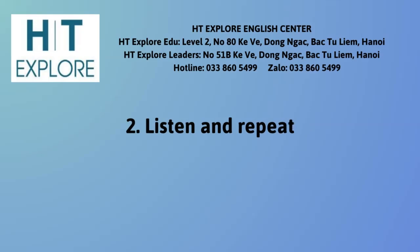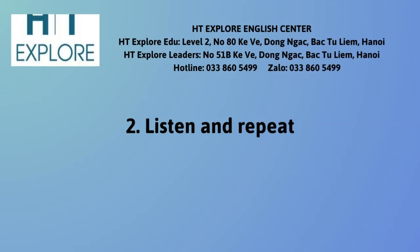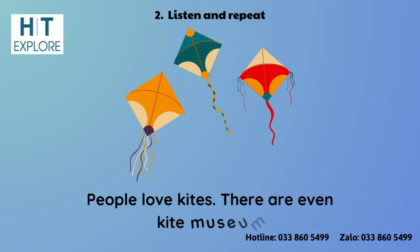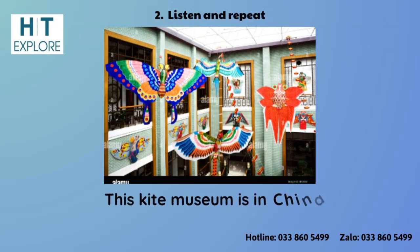2. Listen and Repeat. People love kites. There are even kite museums. This kite museum is in China.